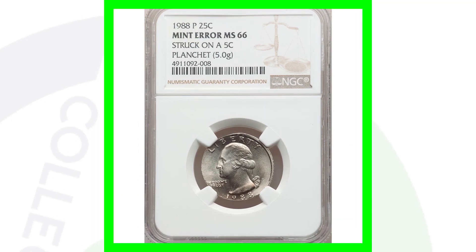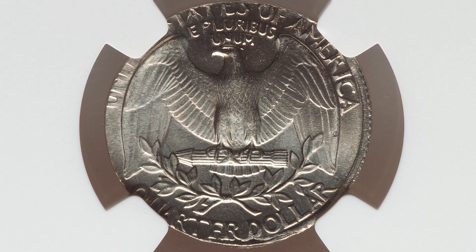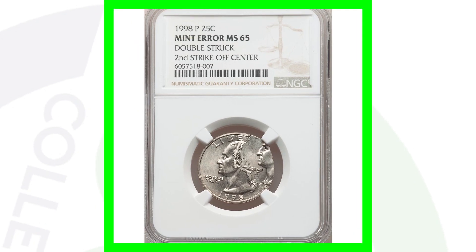Here is a 1988 quarter that was struck onto a five-cent planchet, graded by NGC at Mint State 66 — a very nice grade. You can see the coin design is getting cut off because it doesn't fit onto the Jefferson nickel planchet. This coin ended up selling at auction for over $850. You can't beat turning 25 cents into almost $900.